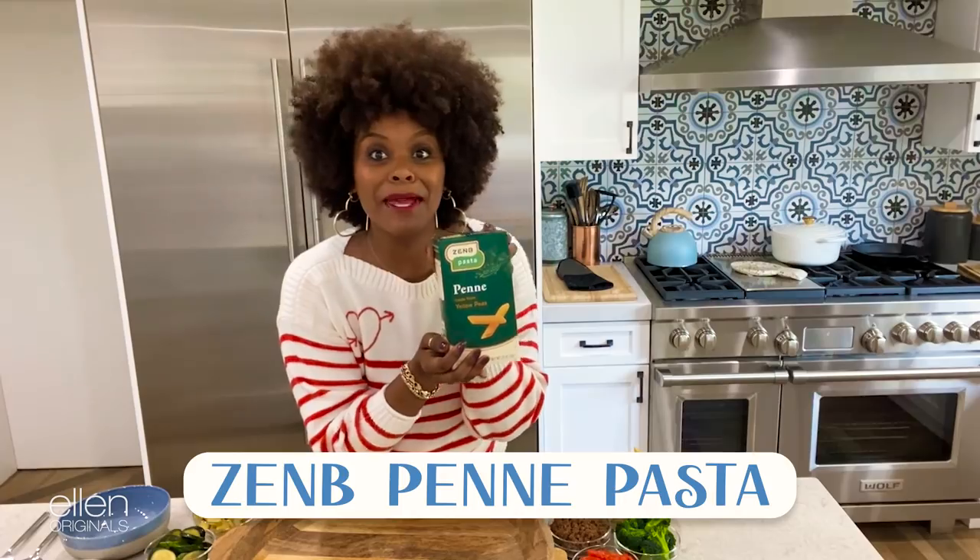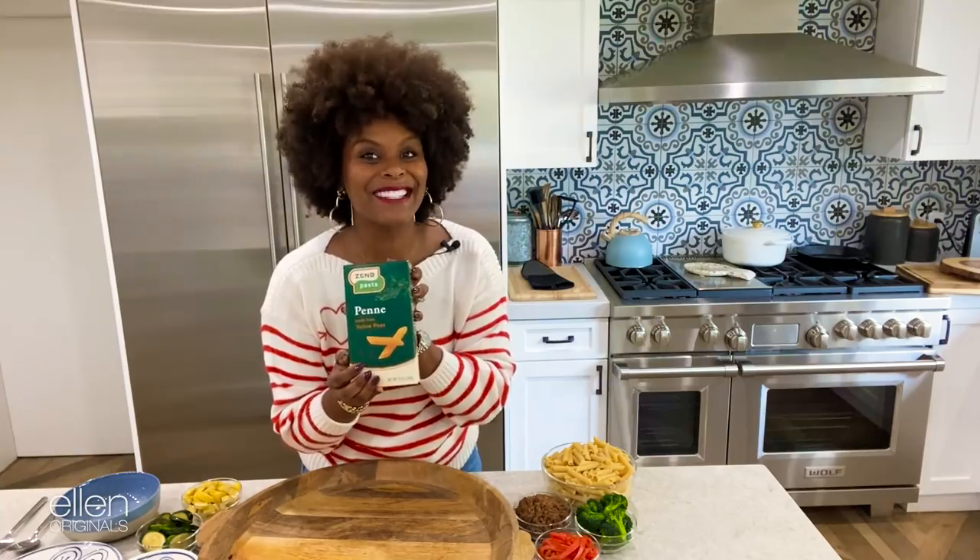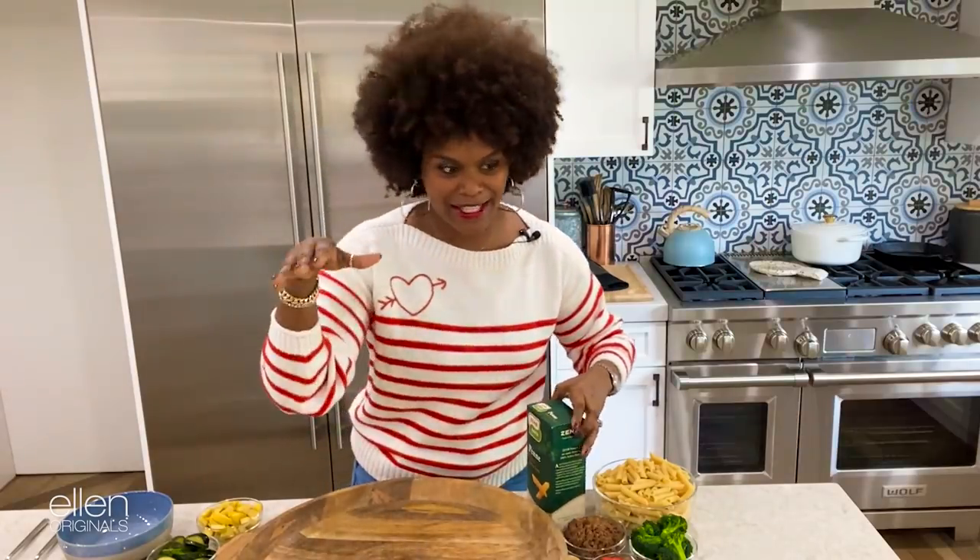So for my pasta board, I'm using the Zenbee — I call it penye, some people say penne — whatever you call it, that's your business. But this is the pasta that I'm using. It satisfies everybody.